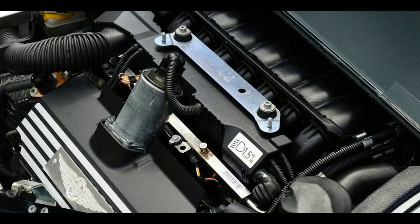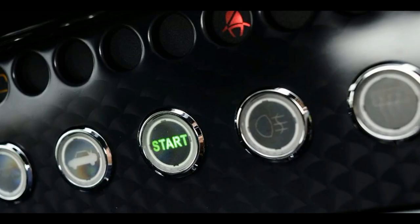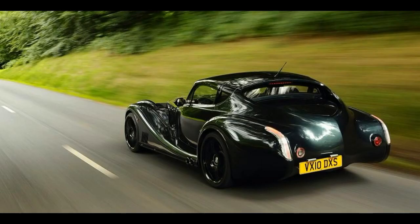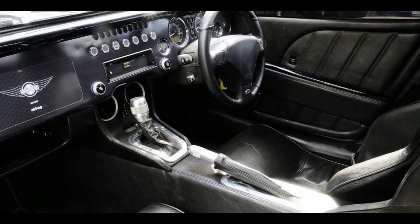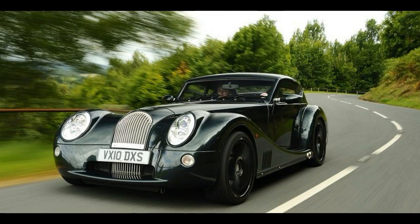It has a bonded aluminium chassis and superformed alloy body panels. Power comes from a BMW-sourced 4.8-litre V8 with 367 bhp and 370 lb-ft of torque, and the car weighs just 1,180 kilograms. Performance is on par with most supercars, with the six-speed gearbox delivering a 0–62 mph time of 4.5 seconds.